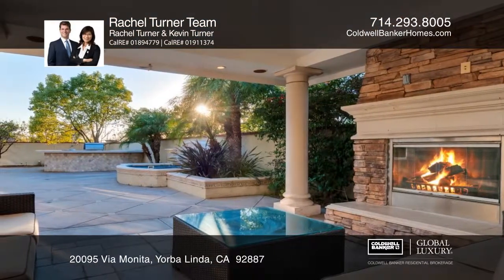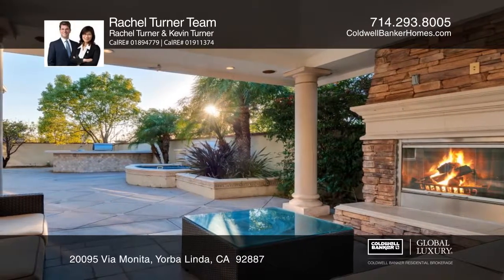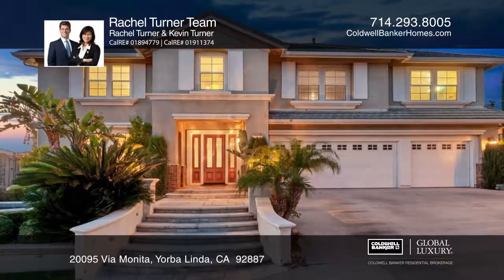Community amenities include four pools, tennis courts, and more. Come see it today with the Rachel Turner Team.